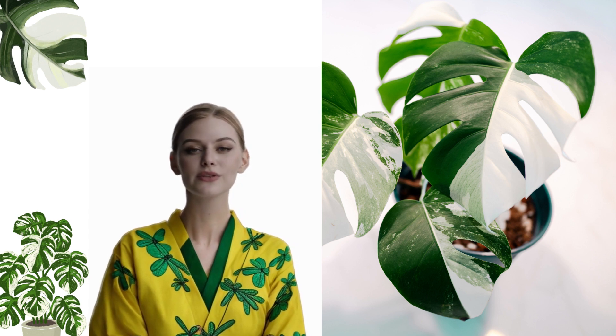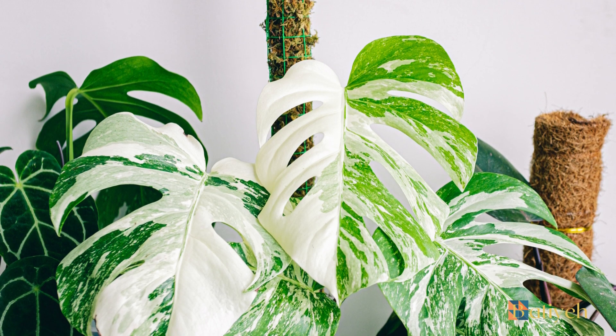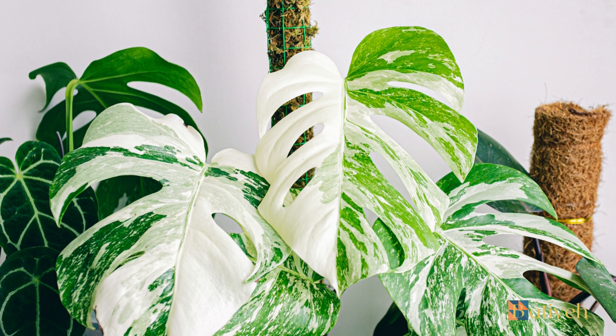Hello, plant enthusiasts! In this video, we are going to tell you everything about Alocasia macaraisa plants — the enchanting beauty of Variegated Monstera Albo Borsigiana, a rare and coveted houseplant.